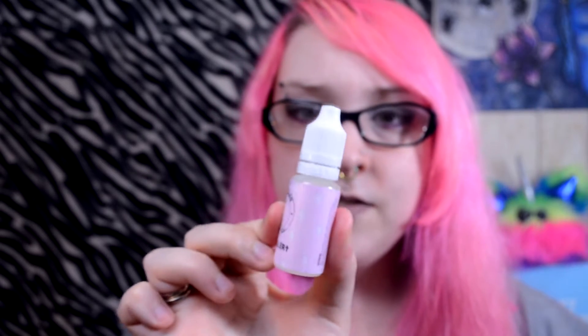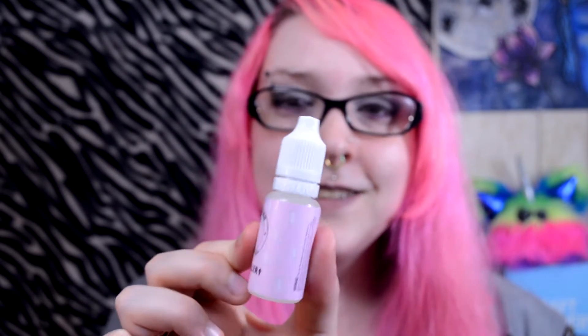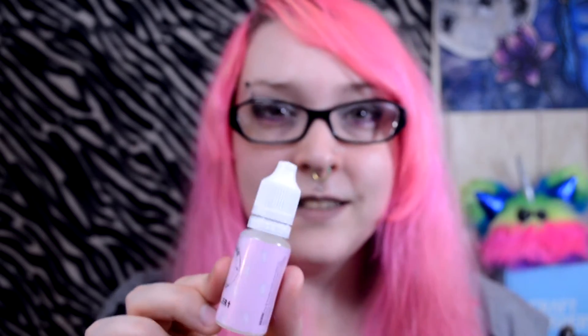Their bottles also have a safety seal that you have to break. They're great for child-proofing and keeping your bottles sealed, though I am really bad at busting the seal on these. But it is a nice addition to have. I also obviously enjoy the color pink, so I adore their pink labels.